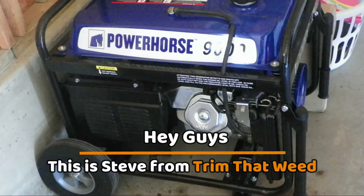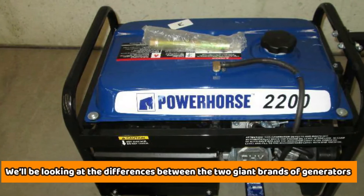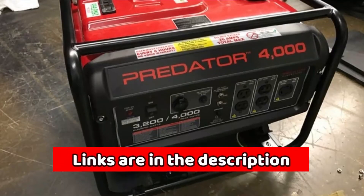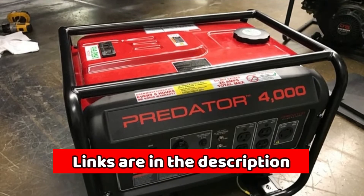Hey guys, this is Steve from Trim That Weed, and welcome to today's video. We'll be looking at the differences between the two giant brands of generators, and how the generators from these brands differ from each other. Stick around to learn all about these brands of generators.